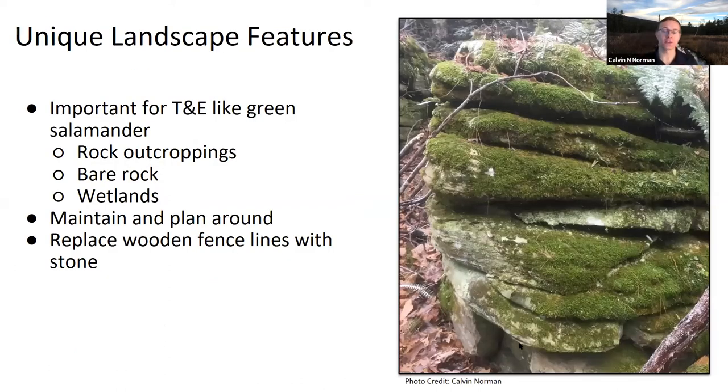Beyond succession, there are unique land features that don't fit neatly into successional categories: rock outcroppings, bare rocks, and wetlands. These can be critically important. The green salamander in southwestern Pennsylvania, for example, only lives in limestone rock outcroppings. When walking a property, look for these unique features and build management plans around them. You can also create unique features—replacing a wooden fence with a stone fence creates great habitat for small mammals and herps.